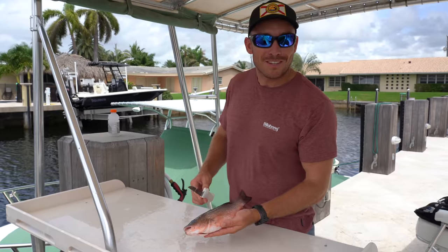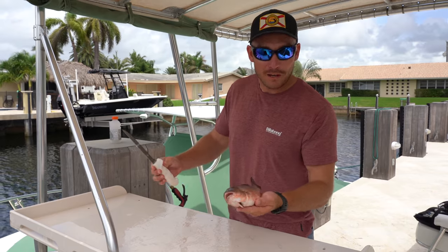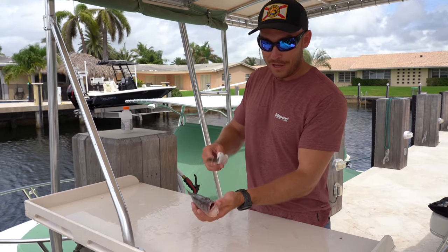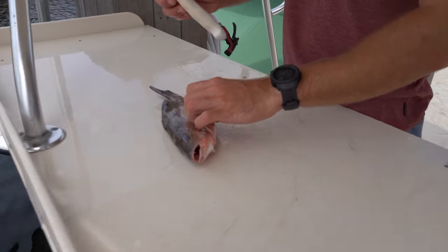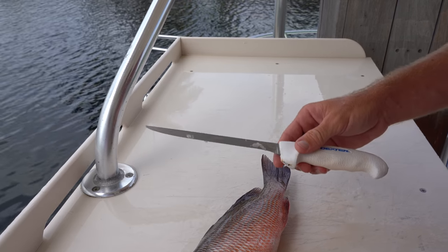Welcome back to the dock. You guys just saw us catching all these mangrove snapper over in Tampa Bay. We're back on the east coast now. We're gonna fillet some of these guys up and then we're gonna make some delicious lunch with them. I've got a seven-inch Dexter flexible fillet knife here.